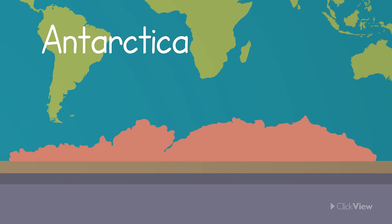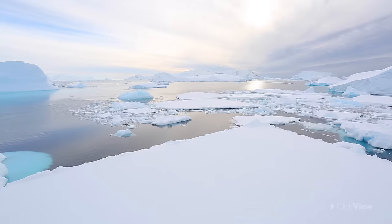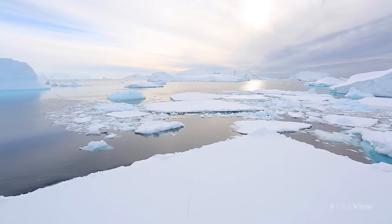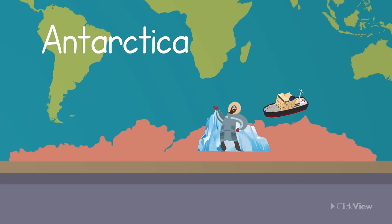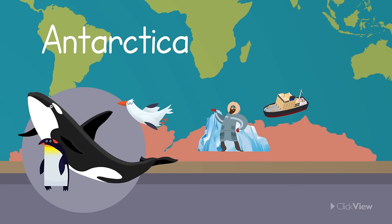Antarctica is the fifth largest continent and is covered in snow and ice all year round. It is the only continent which has no permanent human residents, only visitors and lots of different wildlife such as killer whales, penguins, seabirds and seals.